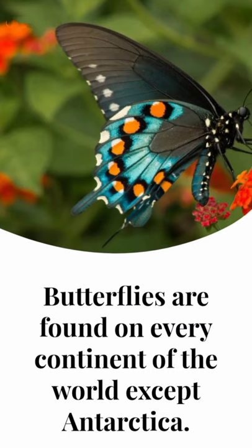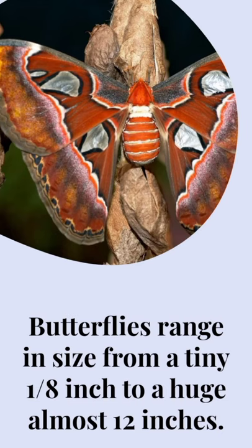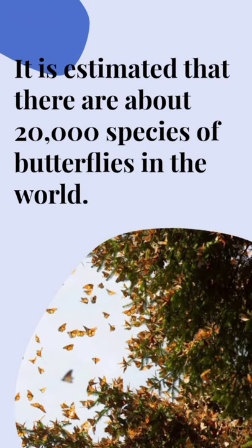Butterflies are found on every continent of the world except Antarctica. Butterflies range in size from a tiny 1/8 inch to a huge almost 12 inches. It is estimated that there are about 20,000 species of butterflies in the world.